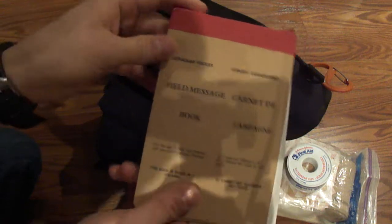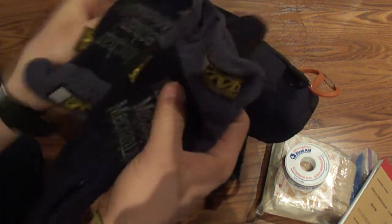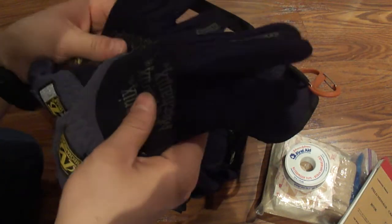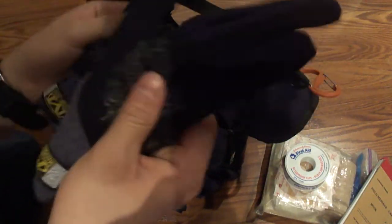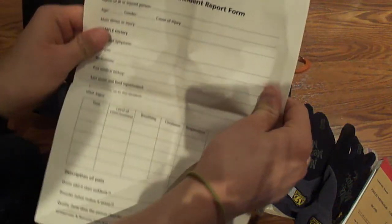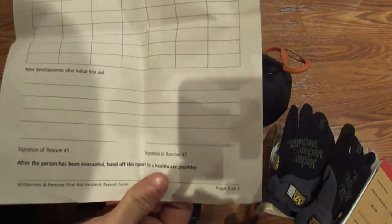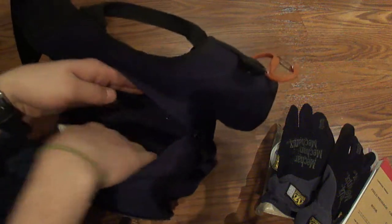A Canadian Forces field message book in case you need to take a note. Some Mechanix fast-fit gloves — I have the originals and I use those for household chores and actual auto repairs. Mechanics make excellent gloves; really good quality and not that expensive. I also carry a Canadian Red Cross first aid accident report, which does a rundown of what was done medically. So if the paramedics show up and want to know what happened, or the person needing first aid, I have it on record — it's great for liability. I also have towelettes and alcohol rub.